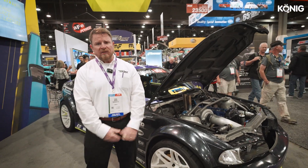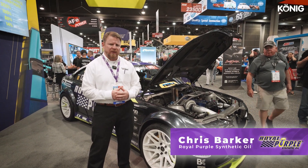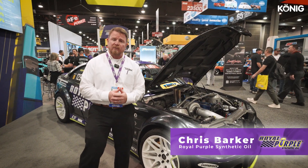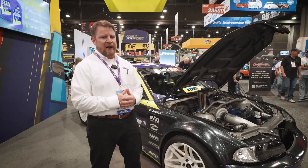It was a pleasure answering these questions today. These are general knowledge questions about lubricants, but there's not a lot of good widely available information, so it was nice to be able to share that with you. We appreciate you coming by the booth, and if you'd like more information on the quality lubricants that we offer, go to RoyalPurple.com.